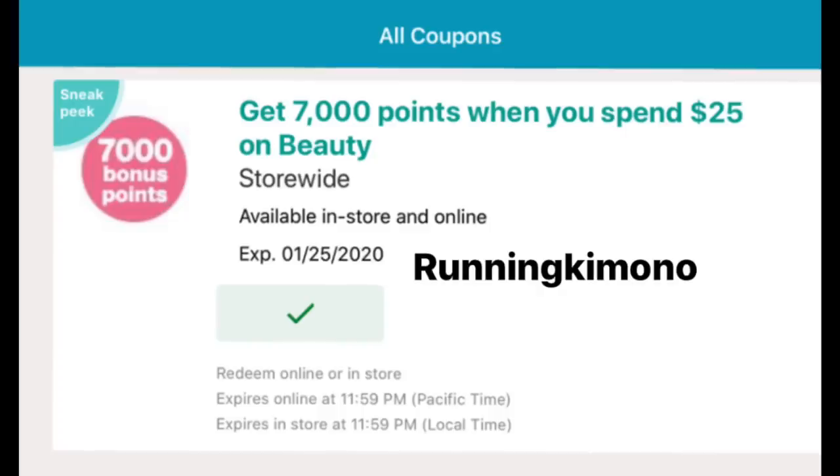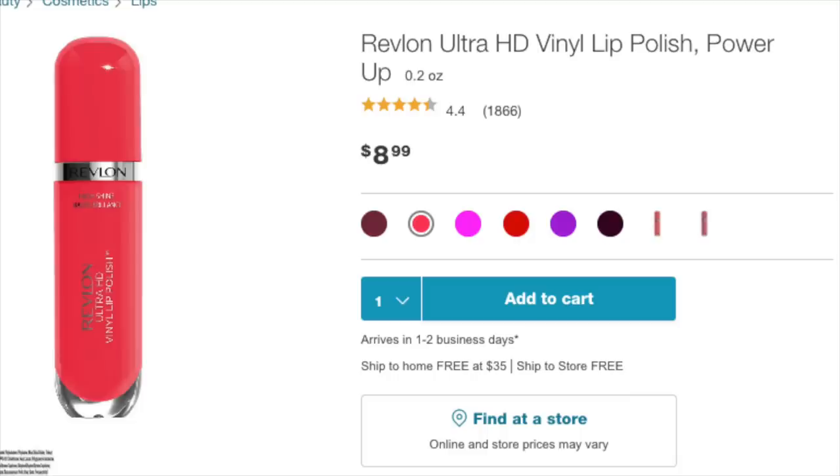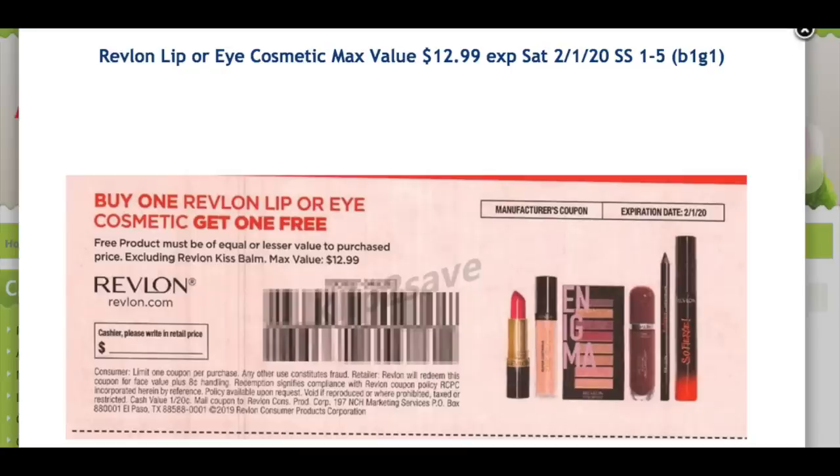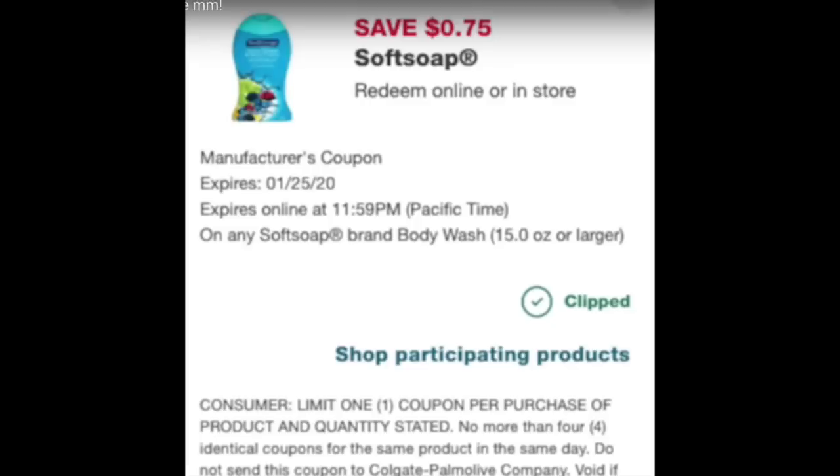Deal number two: you need your cornerstone coupon, the 7,000 when you spend $25. Make sure you have that digital along with the paper version from the beauty counter, Catalina, or wherever. We're grabbing two Revlon lippies at $8.99 each. You'll need paper coupons for this — specifically a buy-one-get-one-free from the January 5th Smart Source. Revlon lippies are included. We're also grabbing two Soft Soap body washes, since the Irish Spring has problems with the paper coupon. You'll need one paper coupon from the January 19th Smart Source — 75 cents off one body wash.